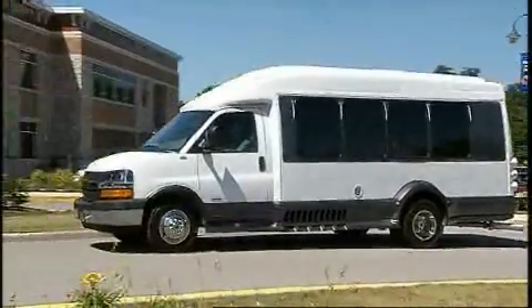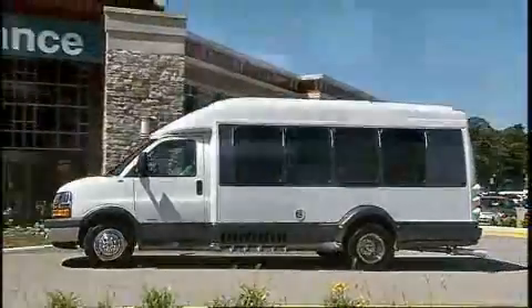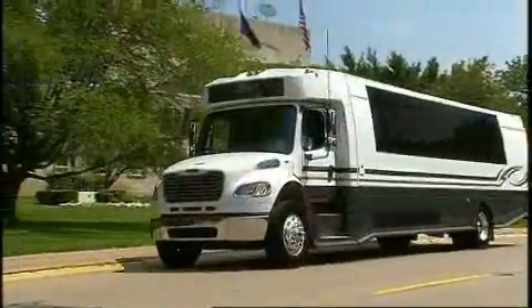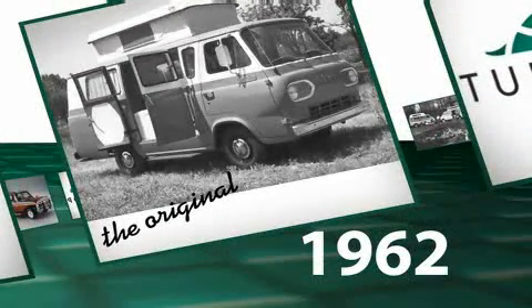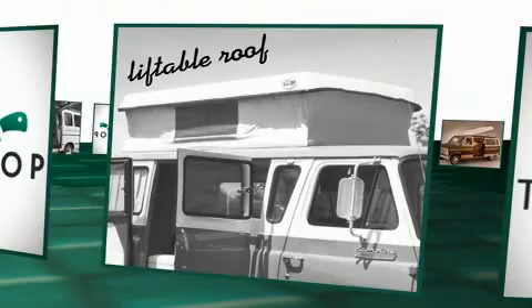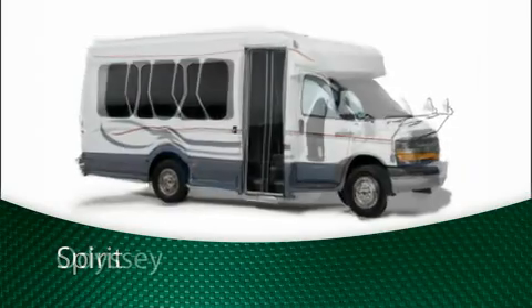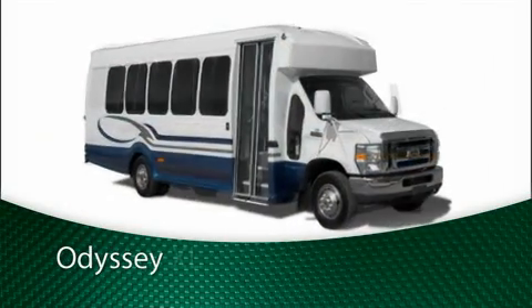Turtle Top has been custom building quality van conversions, commercial shuttle buses and specialty vehicles for nearly 50 years. It all started in 1962 when we developed the original Turtle Top with its distinctive liftable roof. Today Turtle Top manufactures the world's best built passenger vans, buses, limos, coaches and custom vehicles.